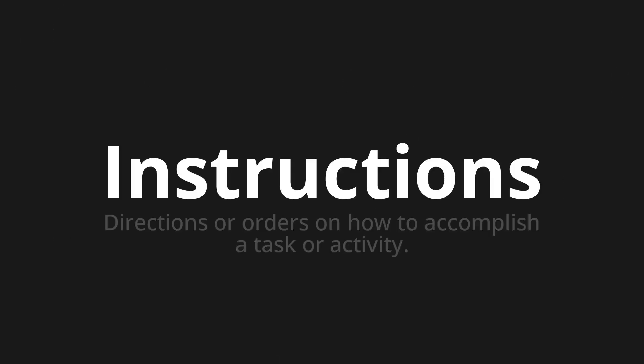Instructions — which means directions or orders on how to accomplish a task or activity. Let's say it all together.